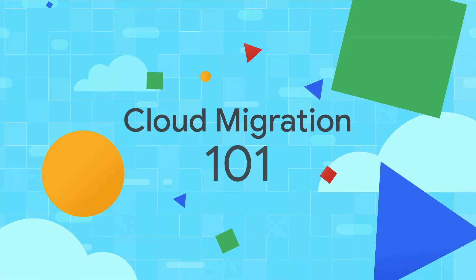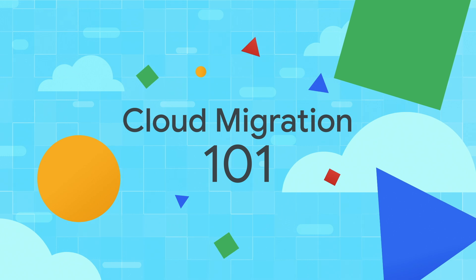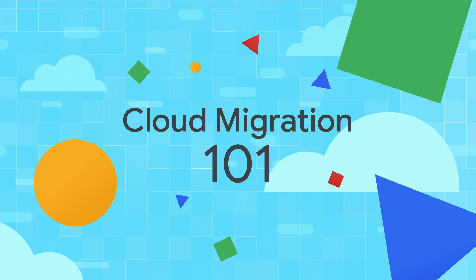Are you migrating to cloud? What should you migrate first? Stay tuned to find out. Welcome to Cloud Migration 101, where we share migration tips and tricks. I'm Priyanka, and I'm Kyle. And in this episode, we'll walk you through the process of choosing the first application to migrate to Google Cloud.